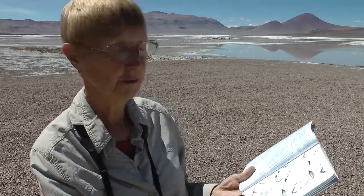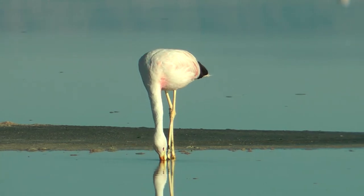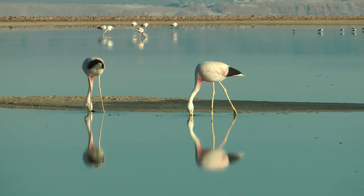There aren't any Andean flamingos here — we've seen these before at other places. These have got a much larger amount of black on the rear of the body and a really long red neck, but I've not been able to spot any of them out here.